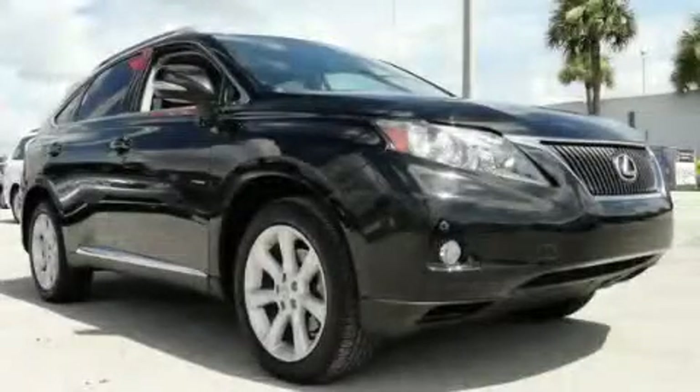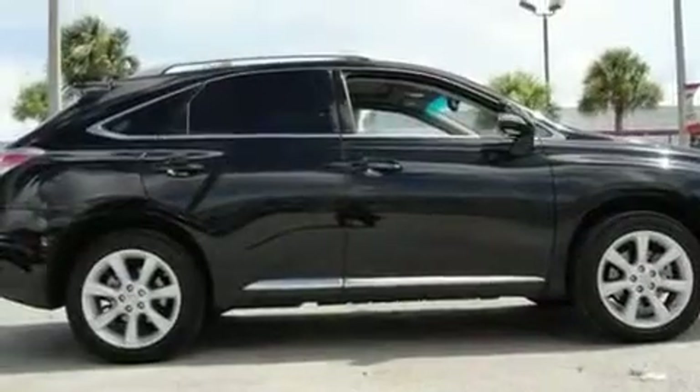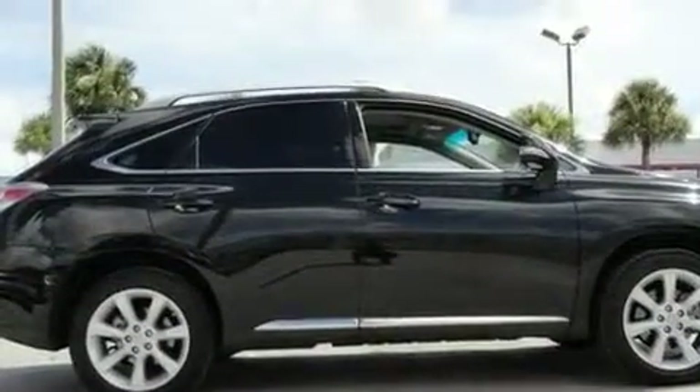This is a 2010 Lexus RX 350, a drive-in shape that provides endless luxury. It has a six-cylinder engine and an automatic transmission.